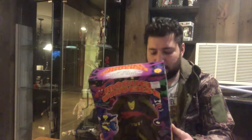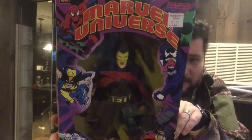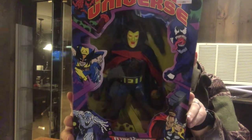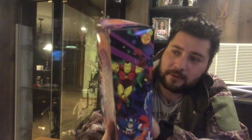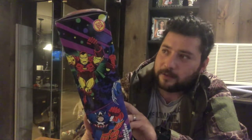Ten-inch action figure — the Demigoblin. Anybody? Was this past my time? It says 1998, so maybe not. I gotta look this guy up — Flying Heroes, ten-inch figure. Let me see what that bad boy is all about.